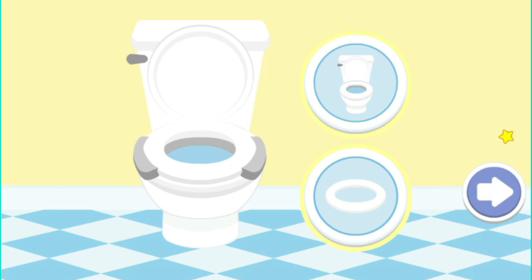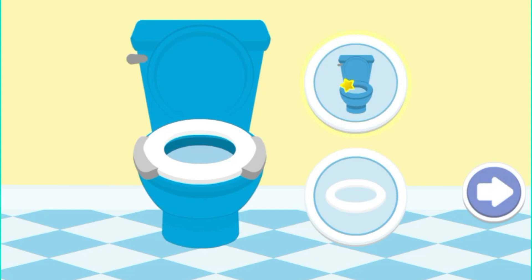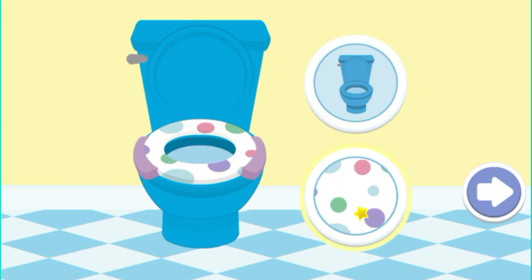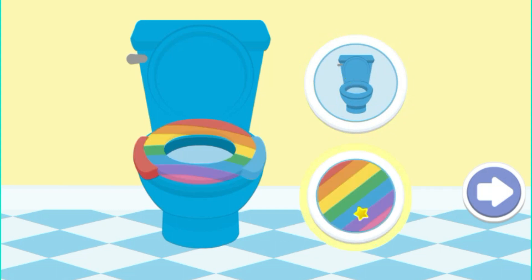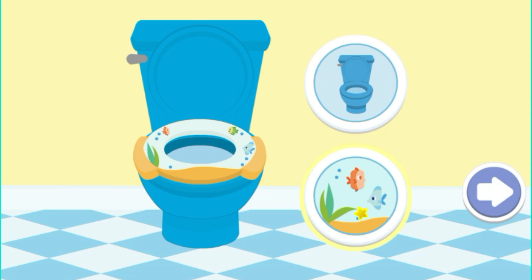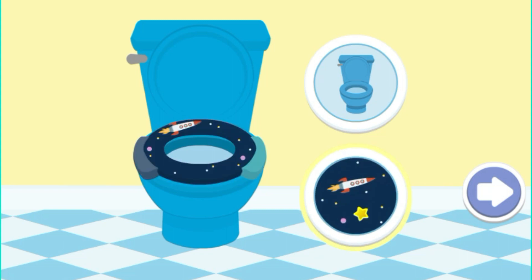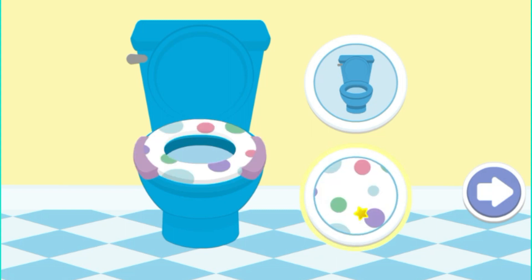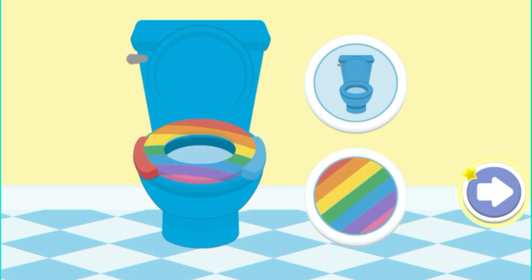Now it's time to decorate your potty! You can change the color and add designs to the seat. Click on the arrow when you're done. Elmo loves this potty!